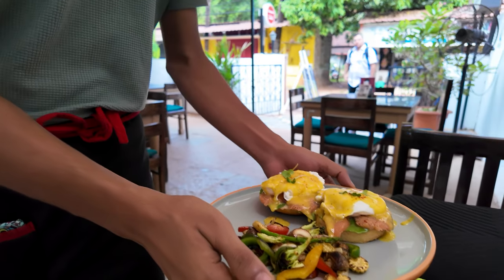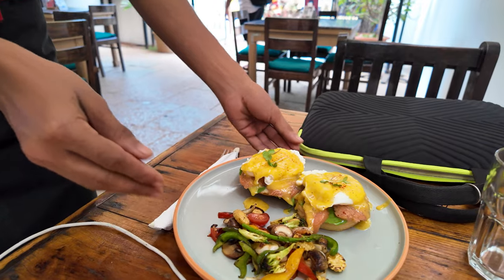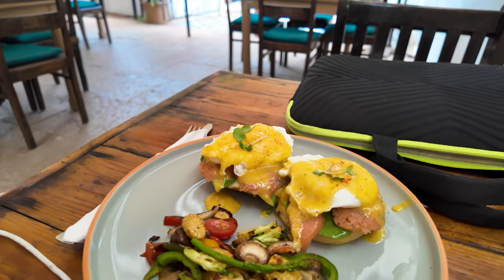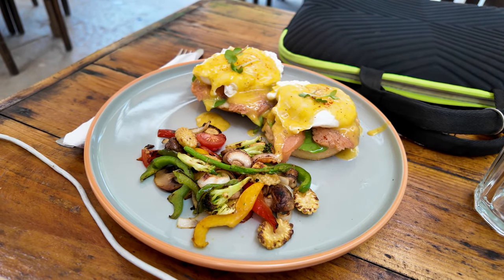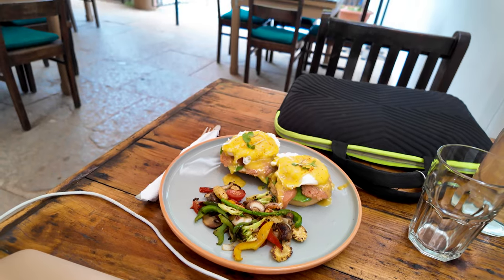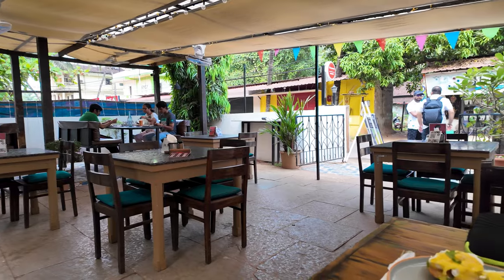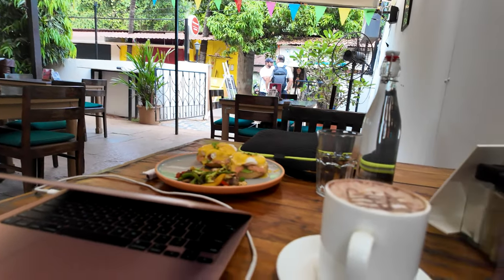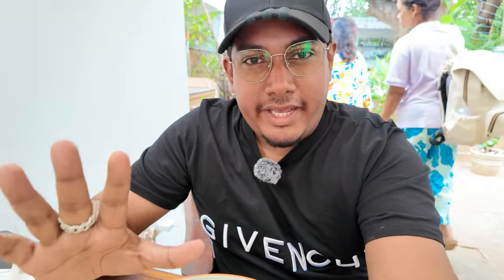So my breakfast has arrived! These are poached eggs - Eggs Benedict, poached, and it is with salmon. Looks so beautiful, with some beautiful veggies here. I'll show you guys the menu in just a while. The view is so nice here, it's so relaxing. The vibe, the music is so nice, and I'm just having my hot chocolate.